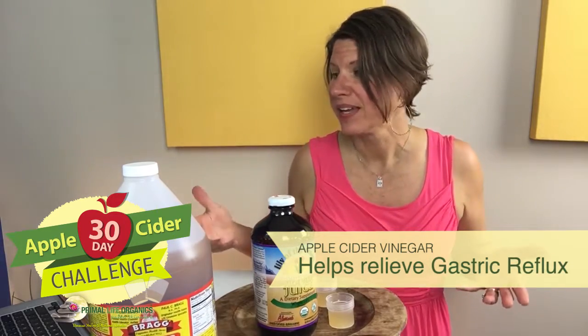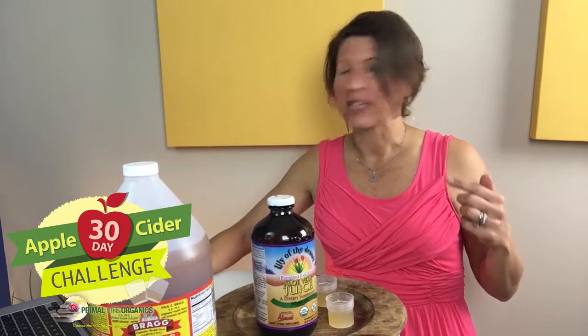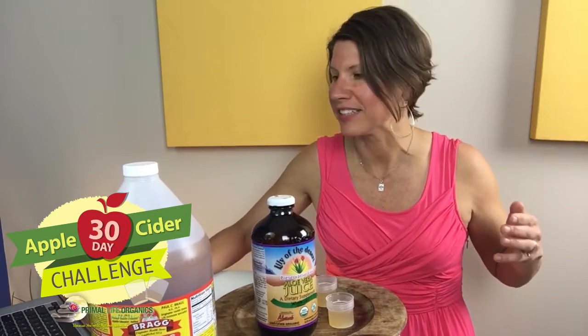Apple cider vinegar contains acetic acid, and I know it doesn't sound like it would help — it sounds like it's the opposite of what you really want. But did you know that most people who suffer from heartburn actually have too little stomach acid?